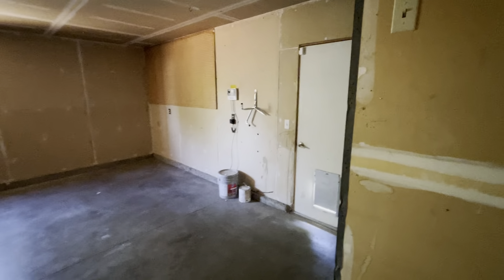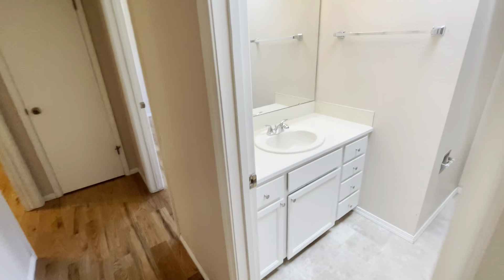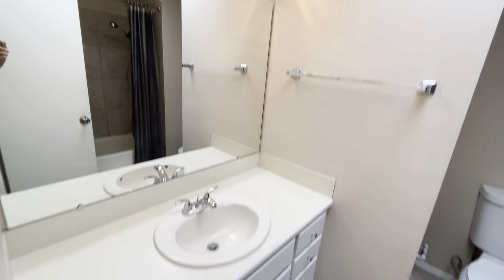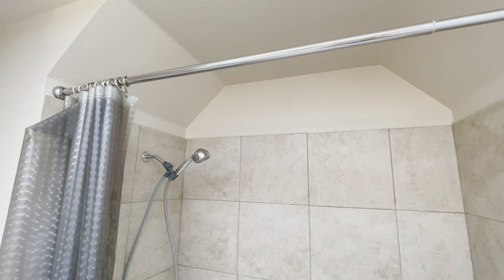There is a door that leads to the backyard as well. Moving on, as you come down the hallway here, we've got a guest bathroom right here. We've got a nice vanity and plenty of storage. This is a full bath — you've got the toilet here, and then your tub and shower with some nice tile work. That's a good bathroom there.